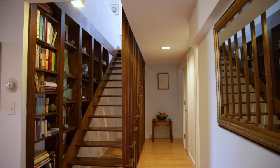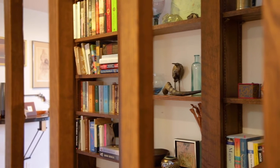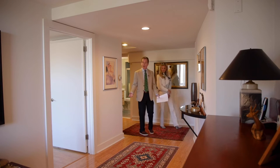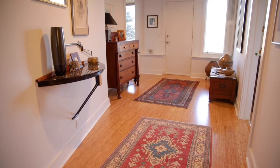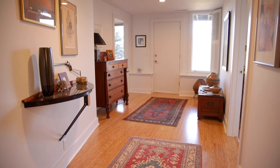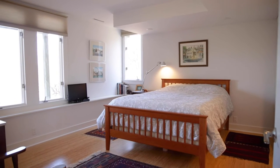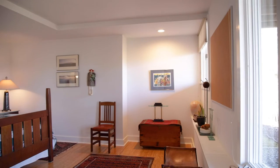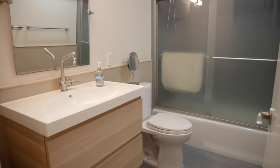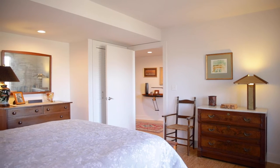What amazing built-in bookshelves when you come down the stairs! And look at this lower level — it's really like another house down here. It has a fully accessible exterior door leading to a foyer area with two bedrooms and a full bath.